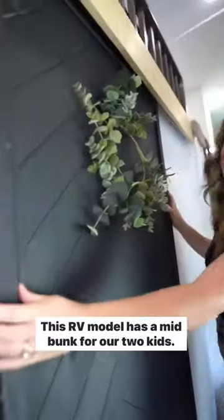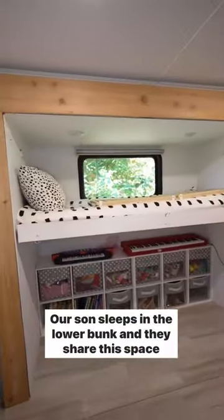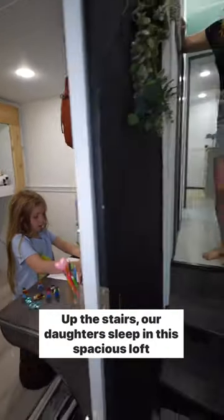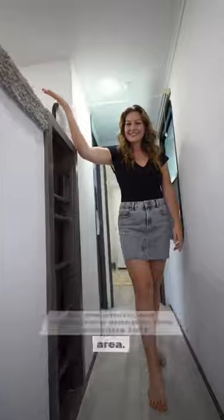This RV model has a mid-bunk for our two kids. Our son sleeps in the lower bunk, and they share this space for play and school. Up the stairs, our daughter sleeps in this spacious loft area. She loves her little nooks and treehouse feel. It is great for storing books and her stuffed animals.